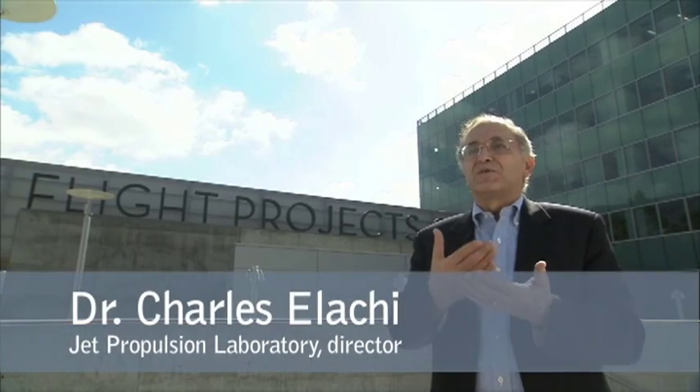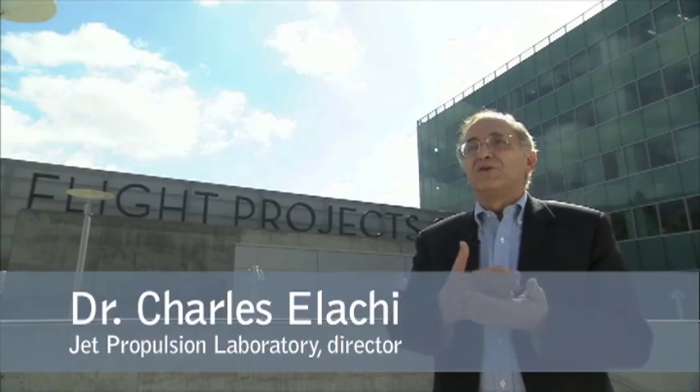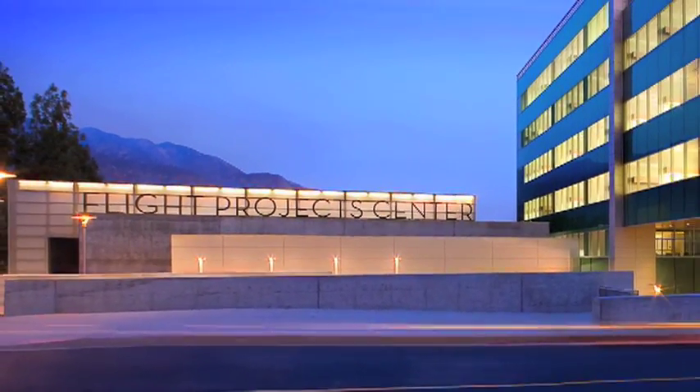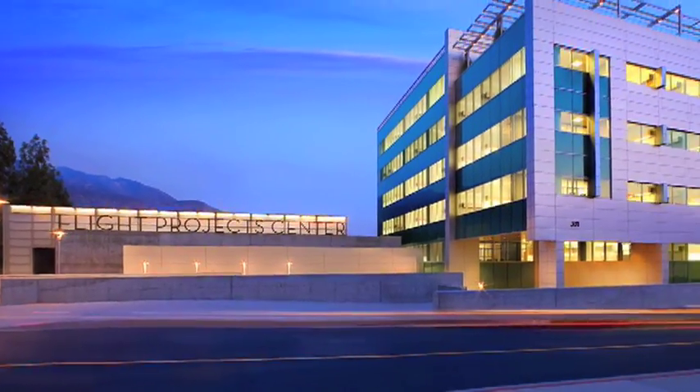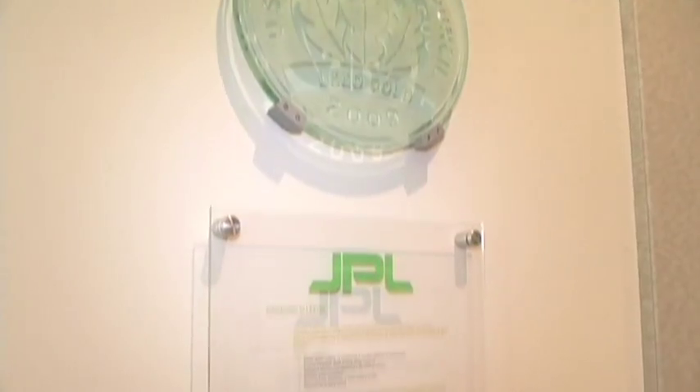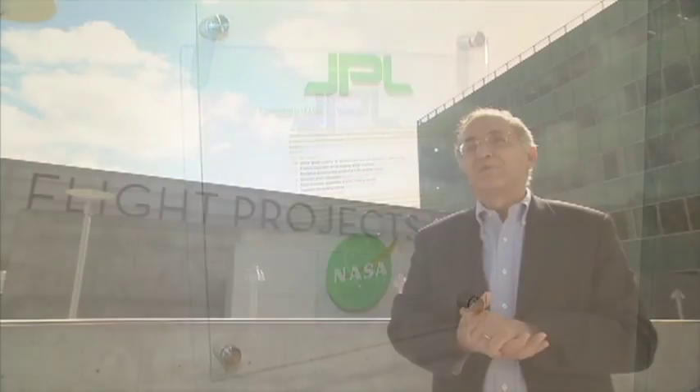I'm particularly proud of this building because we're at the leading edge in NASA and in the country, to some extent, of really pushing green buildings and showing that green buildings can really allow us to do our job better at the same time as reducing our carbon footprint.